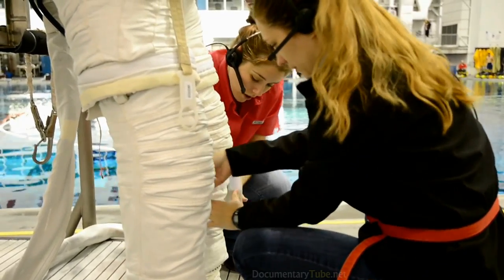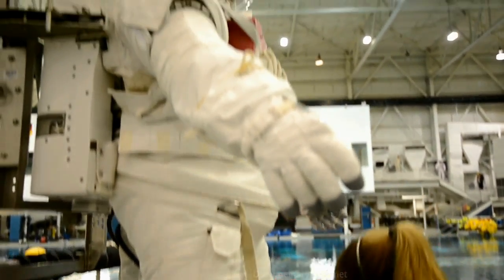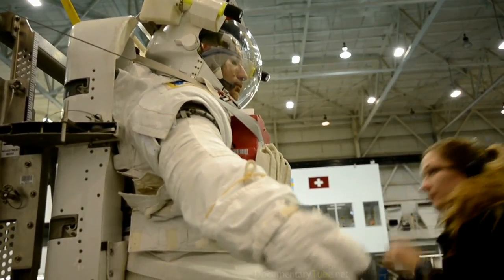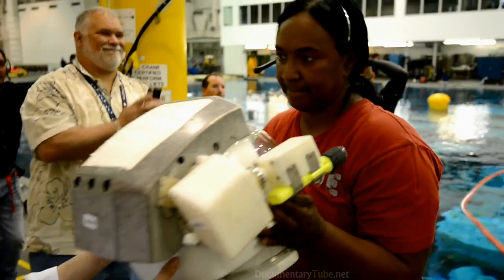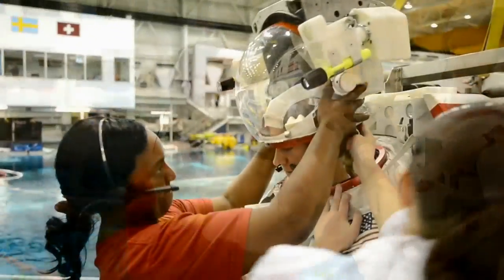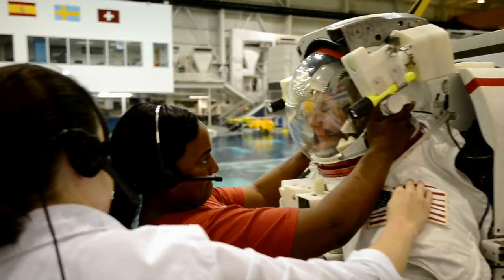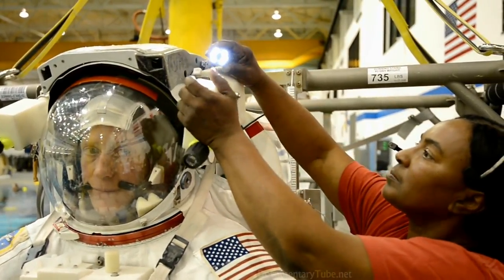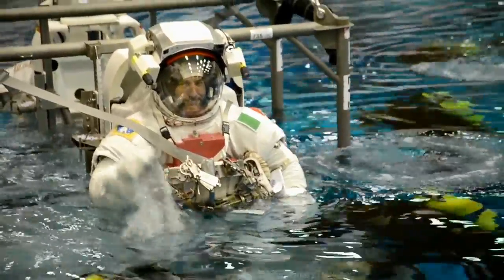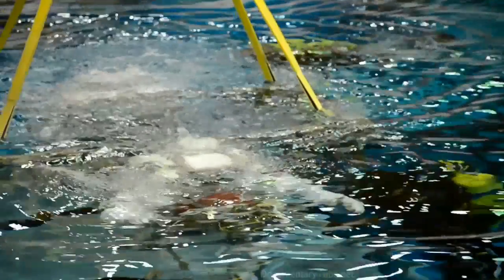A lot of credit goes to the early designers and developers of that '70s-era technology space suit. They built into it a lot of margin that we are living on today. The guys and gals back in the '70s who built, designed, and tested the original EMUs — you never know where that hardware is going to end up or how it's going to be used. So when you write your requirements and design your hardware, remember that it may be used in an environment you never anticipated.